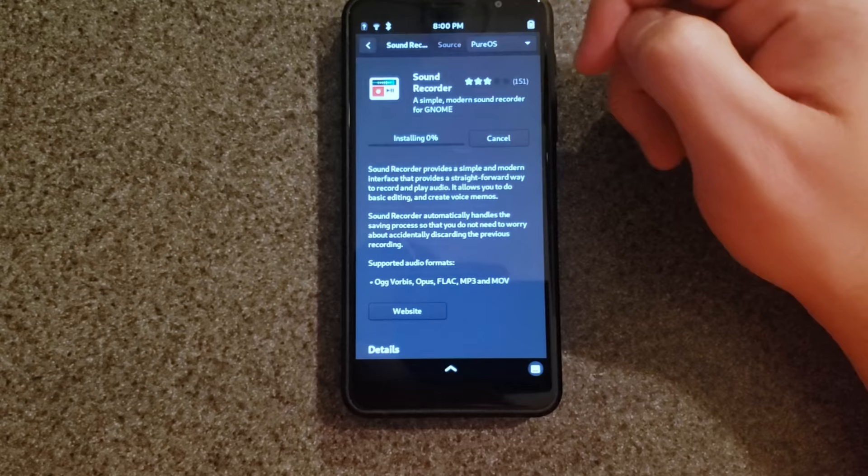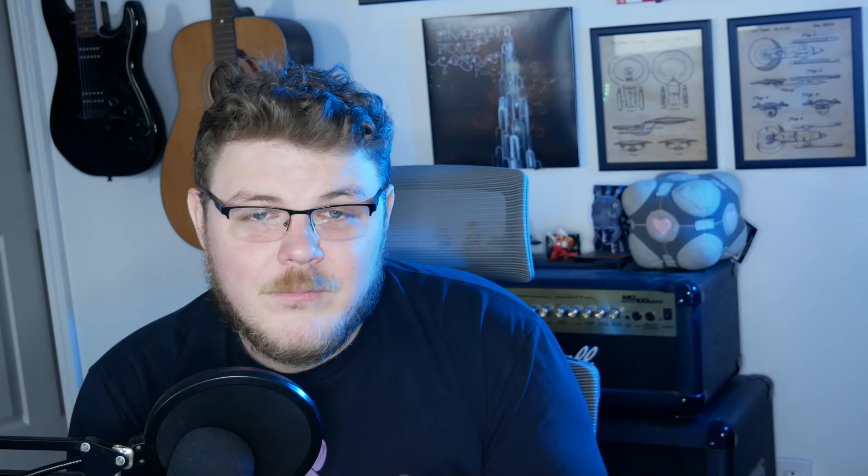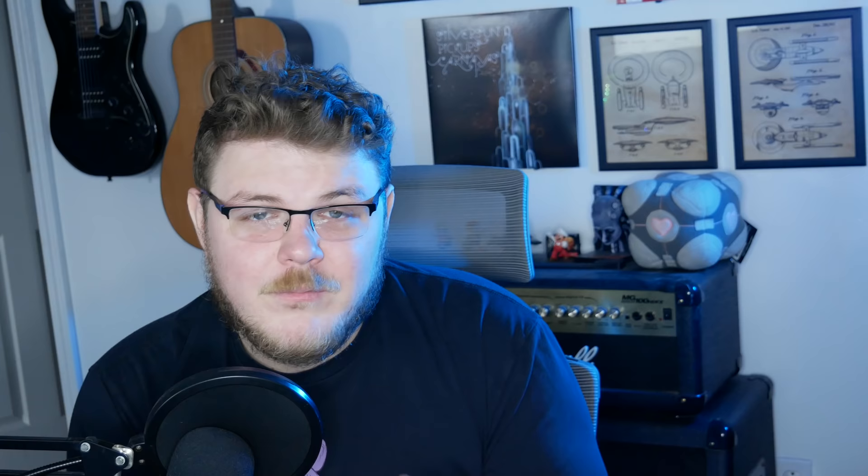Number three: we need more applications formatted for the phone's display. The Librem 5 does have a great selection of apps — the PureOS store shows a badge if an app works for your device without desktop mode, so you can launch it and use it with just the touchscreen. That's what you need from a phone. However, if an application doesn't have LibHandy implemented, you're going to have a bad time. It'll function since it's compiled for the device, but many GNOME and GTK apps are formatted for a desktop with a mouse, keyboard, and a minimum 720p resolution.